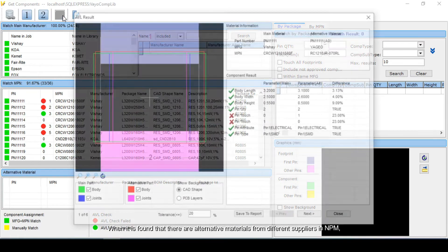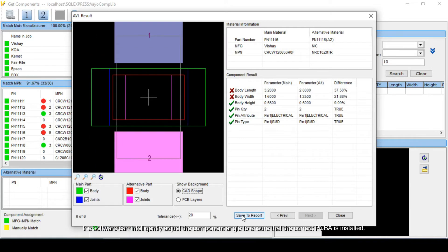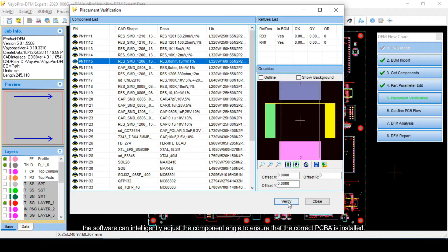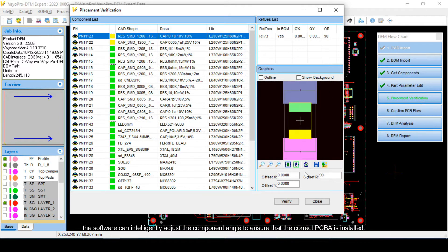When it is found that there are alternative materials from different suppliers in NPM, the software will automatically check them out and show an alert. Based on the component's 3D model and PCB design, the software can intelligently adjust the component angle to ensure that the correct PCBA is installed.